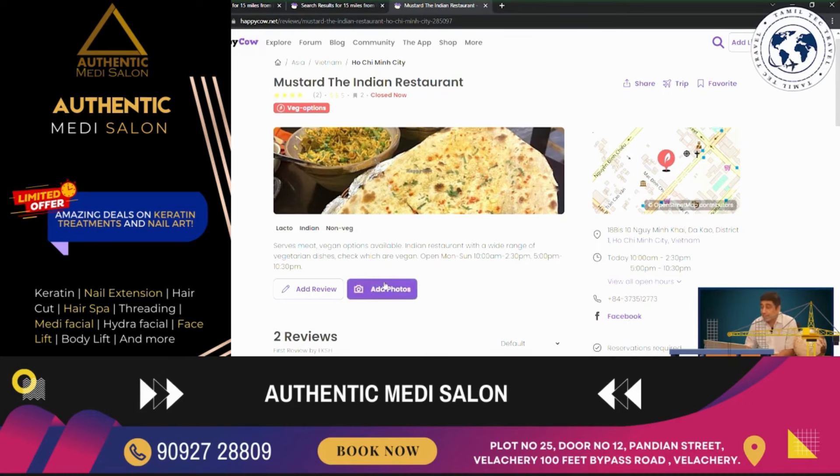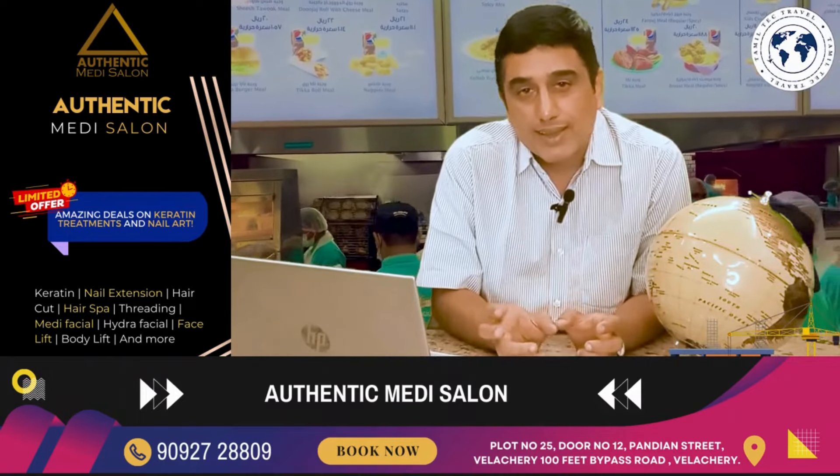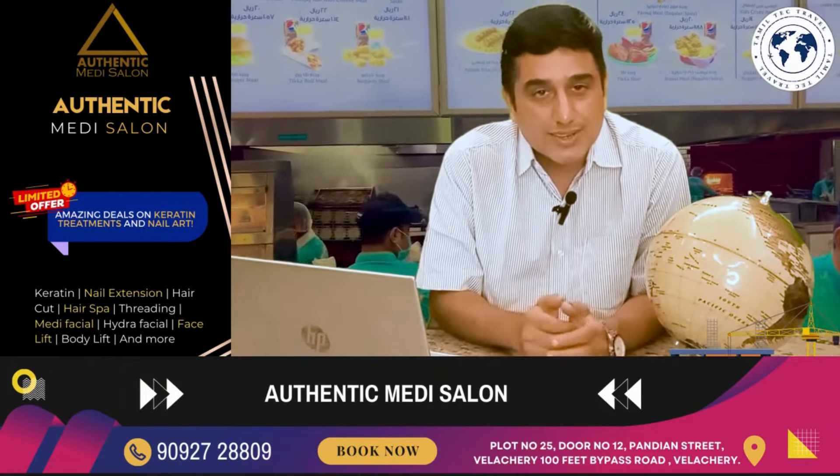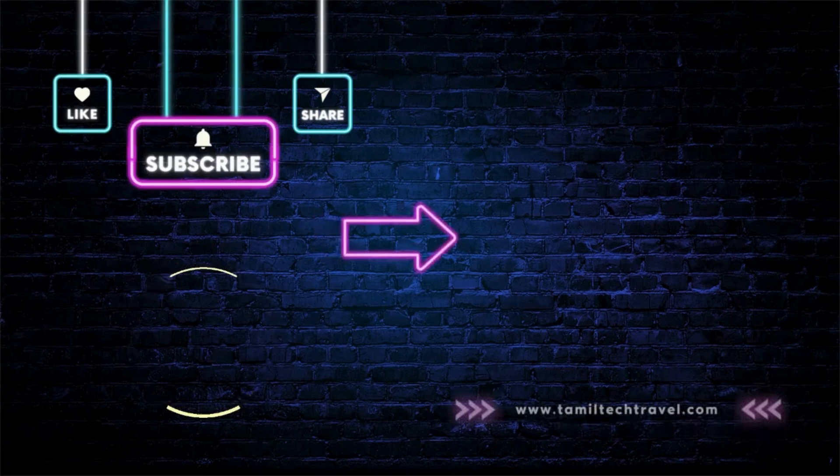So in this video, you can see what menu is available and what ratings are available. If you want to visit a vegan or vegetarian restaurant, visit happycow.com or download the same app from the Play Store — the link will be given. Keep watching, comment, and subscribe. Thank you, see you next time.